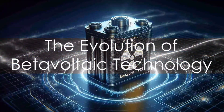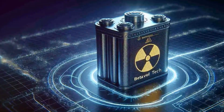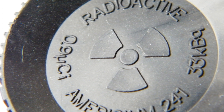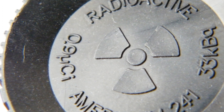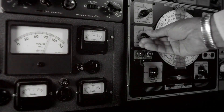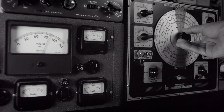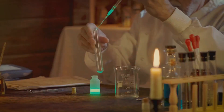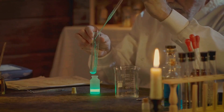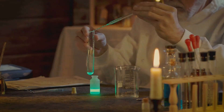The journey of beta-voltaic technology, like any great story, is filled with milestones and breakthroughs. The genesis of beta-voltaic technology dates back to the mid-20th century, when scientists began harnessing the power of radioisotopes. The first beta-voltaic battery was created in the 1950s, marking a pivotal moment in the energy landscape — when the world realized that energy could be harnessed from the decay of radioactive isotopes, a concept that was nothing short of revolutionary.